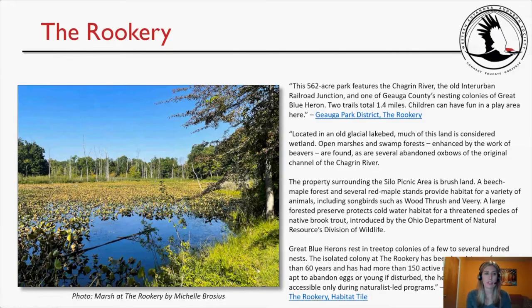This location is the Rookery, a 562-acre park featuring the Chagrin River, the old interurban railroad junction, and one of Geauga County's nesting colonies of great blue herons. Two trails total 1.4 miles. Located in an old glacial lake bed, much of this land is wetland — open marshes and swamp forests enhanced by beavers, several abandoned oxbows of the Chagrin River, brushland, a beech-maple forest, and red maple stands providing habitat for songbirds such as wood thrush and veery.